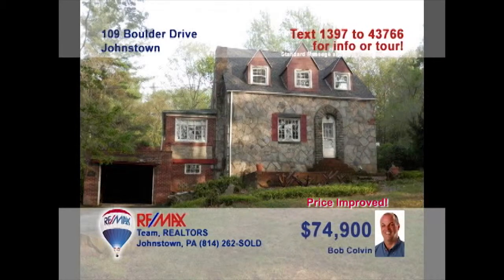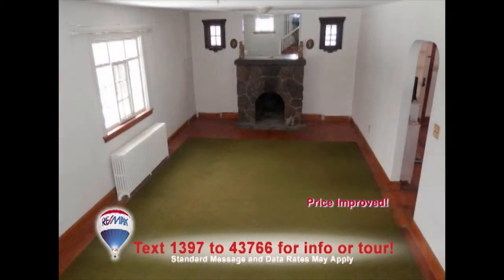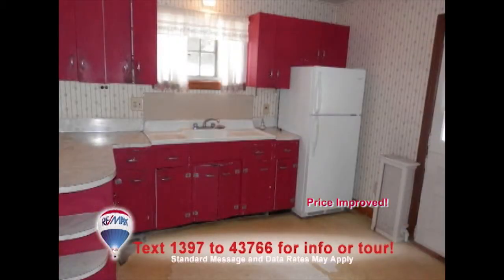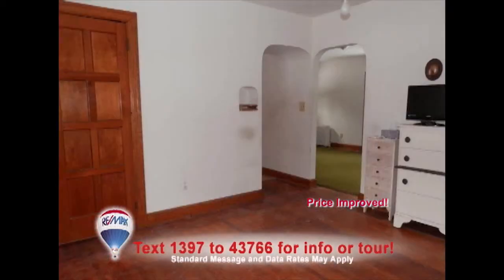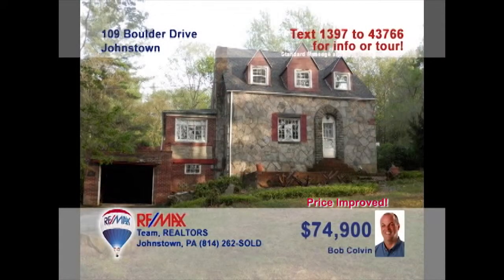Bob Colvin listing leader for the Bob Colvin team invites you to see this three-bedroom Westmont home that's looking for your finishing touches. There are hardwood floors under the living room carpets along with a big stone fireplace. Imagine the kitchen of your dreams in this bright, roomy space. You'll find more hardwood floors and accents in the dining room. And how about this beautiful heated sunroom with slate floors? Contact a buyer agent right away to see it all.